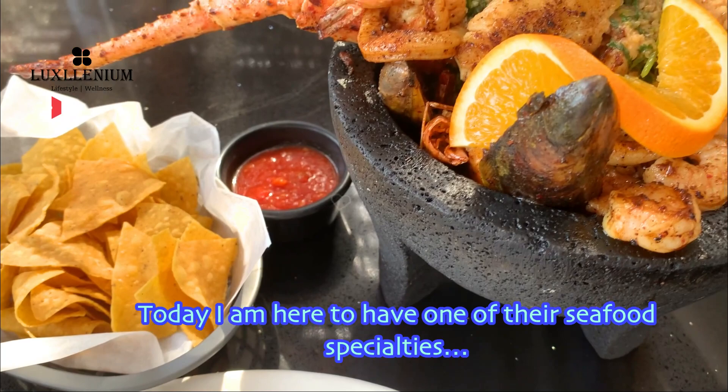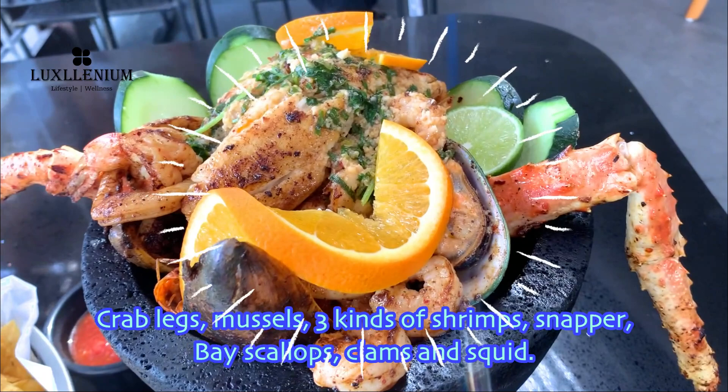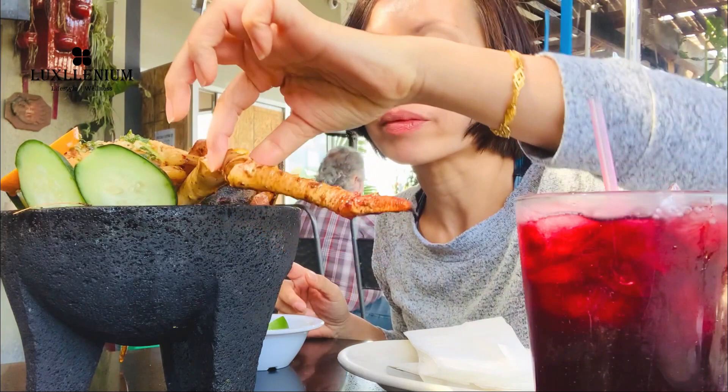Today I'm here to have one of their seafood specialties. This gigantic yummy bowl of sea creatures — crab legs, mussels, three kinds of shrimp, snapper, scallops, clams and squid — served steaming hot in a stone molcajete.